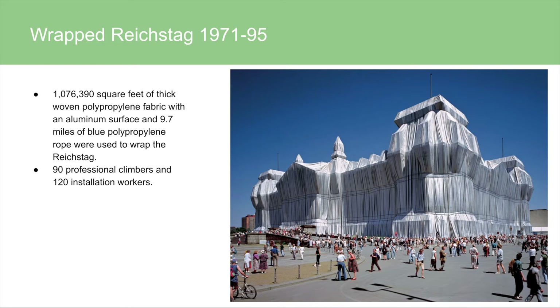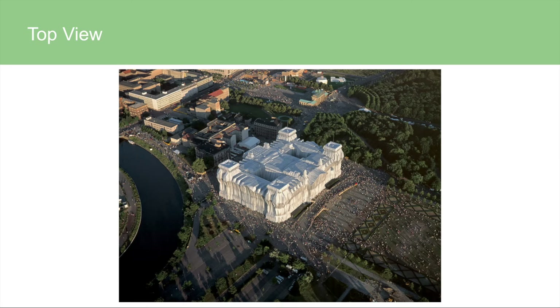The project also took a very long time. They came up with the idea in 1971 and were finally able to execute it in 1995. The reason for this delay was that they needed a lot of permits and permission to make it happen. Here is a top view — as you can see, they covered the entire building with that fabric.